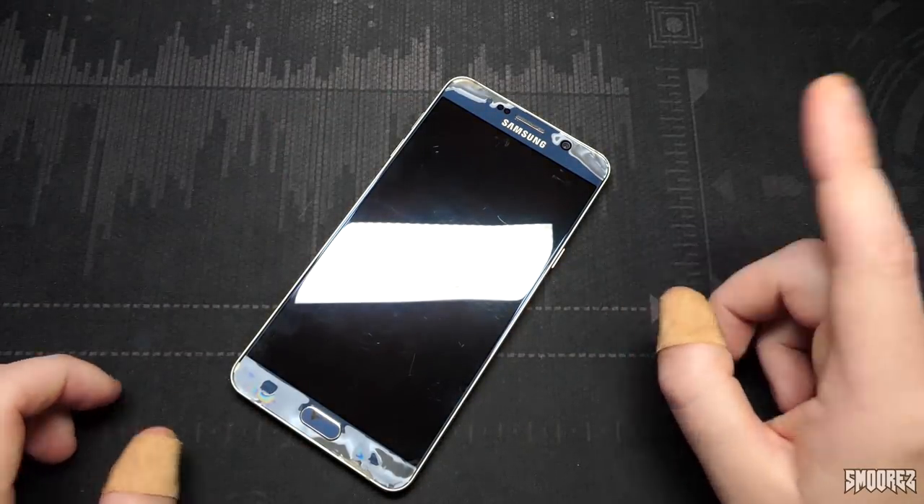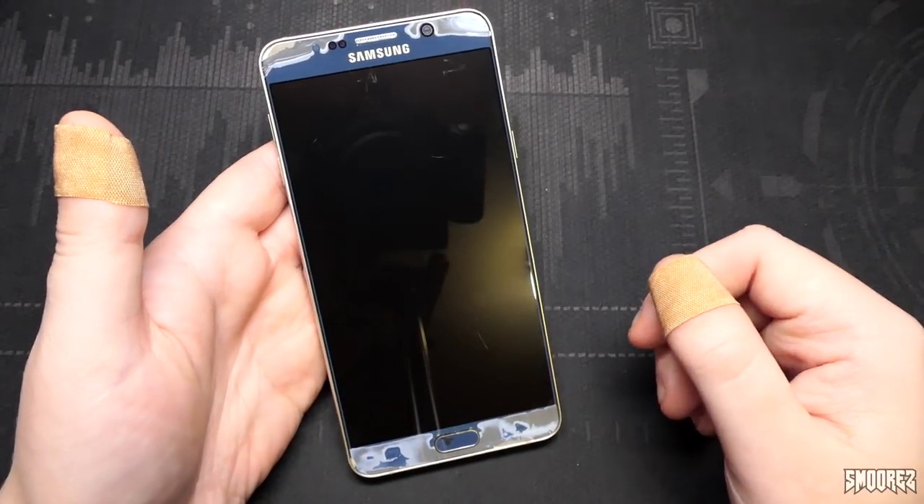This is not the Goofone Note 5. Fooled you. Now this is a legit Note 5, which has seen better days.